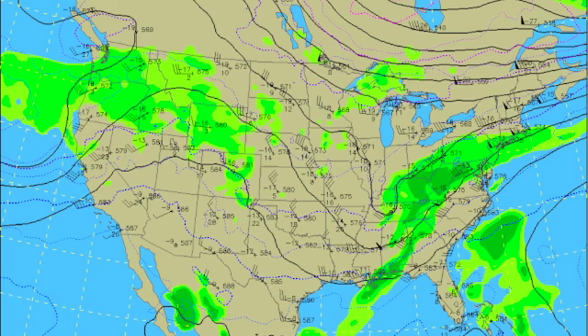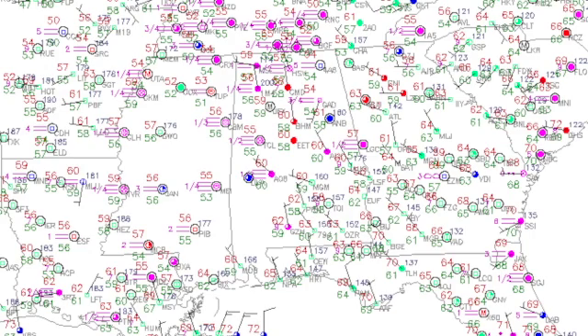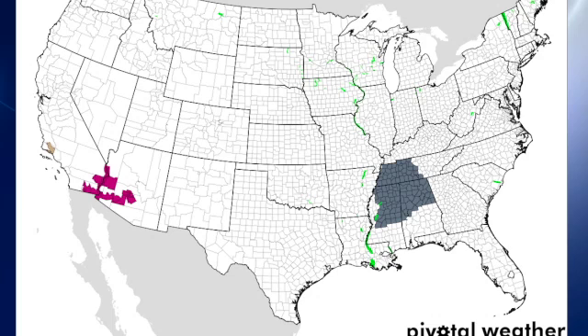That trough will continue to move eastward, though not real quickly because it's going to get established over the eastern U.S. for a couple of days. You can see all the fog symbols on the surface map this morning, with temperatures down in the 50s across much of the northern half of Alabama. Birmingham is still at 60 and Anniston at 61. There's a dense fog advisory for much of western Tennessee and the northern halves of Mississippi and Alabama, and some heat advisories out over the southwest.